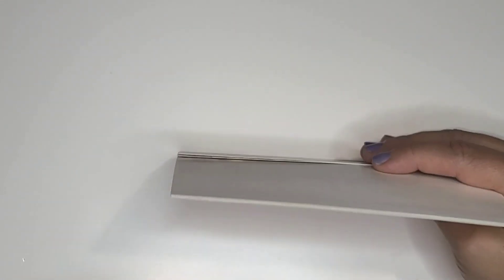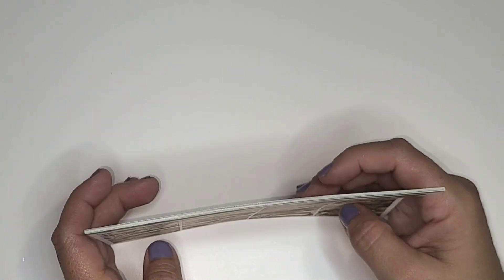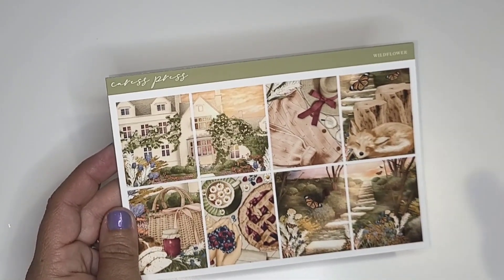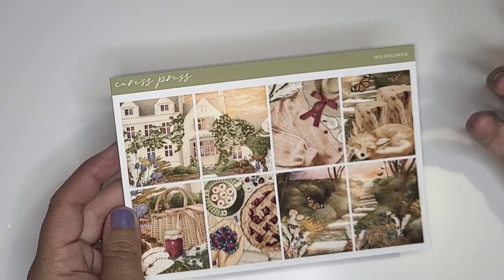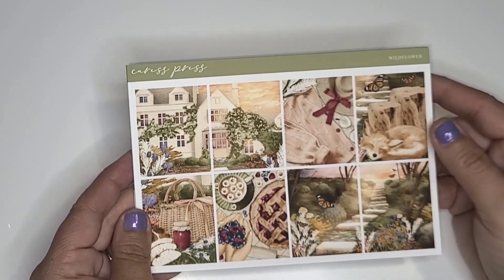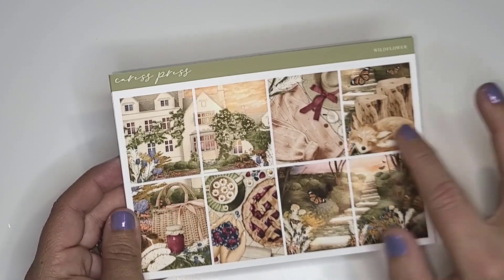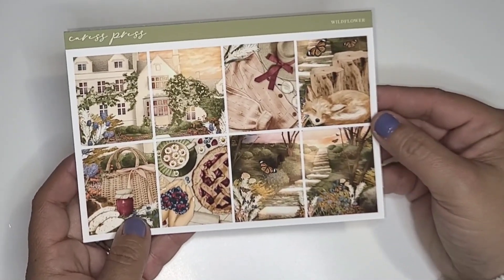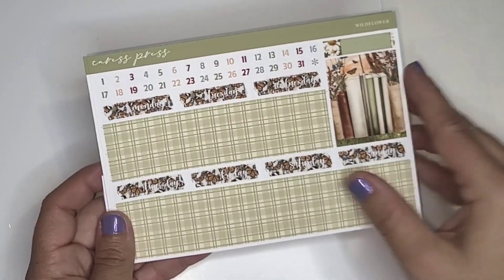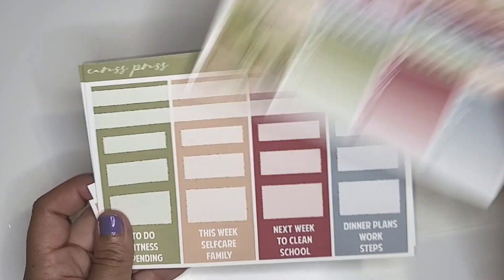Moving right along to the next week, August 14th through the 20th. When I saw this next kit I thought of my sweet little Laken — there are certain things that remind me of her and certain things that remind me of my grandmother, and sometimes I just have to get the kits that really remind me of them. It's almost like having a piece of them here with me again. This one is the Caress Press Wildflower kit. I always associate Laken with blues and yellows and daisies, just like I associate my late grandmother with daisies. So this kit immediately made me think of both of them, and of course it has a little fox and I am obsessed with foxes. I'm getting a little emotional with this kit.